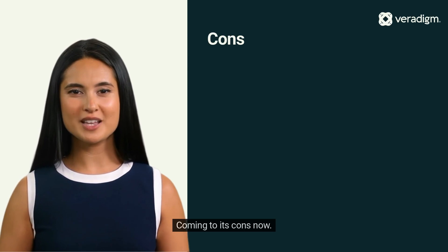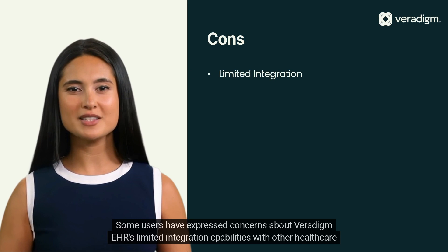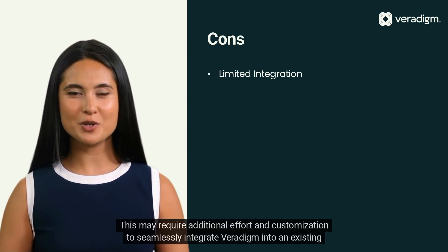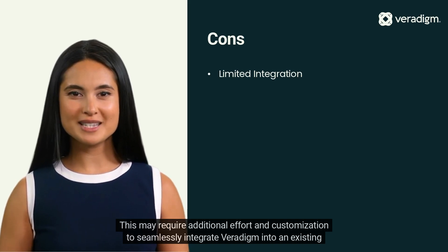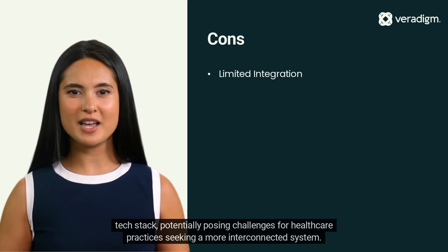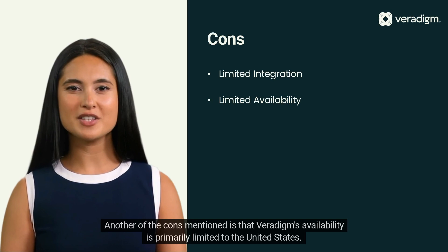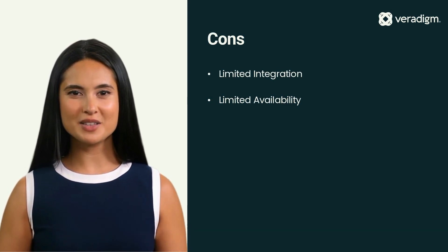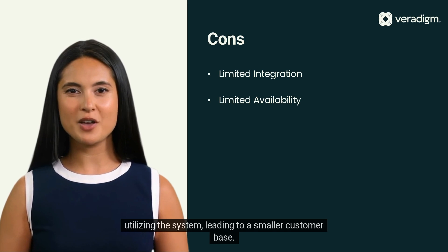Coming to its cons now. Some users have expressed concerns about Veridigm EHR's limited integration capabilities with other healthcare technology solutions, compared to its competitors. This may require additional effort and customization to seamlessly integrate Veridigm into an existing tech stack, potentially posing challenges for healthcare practices seeking a more interconnected system. Another con mentioned is that Veridigm's availability is primarily limited to the United States, which could potentially exclude healthcare providers and organizations outside of the U.S. from utilizing the system, leading to a smaller customer base.